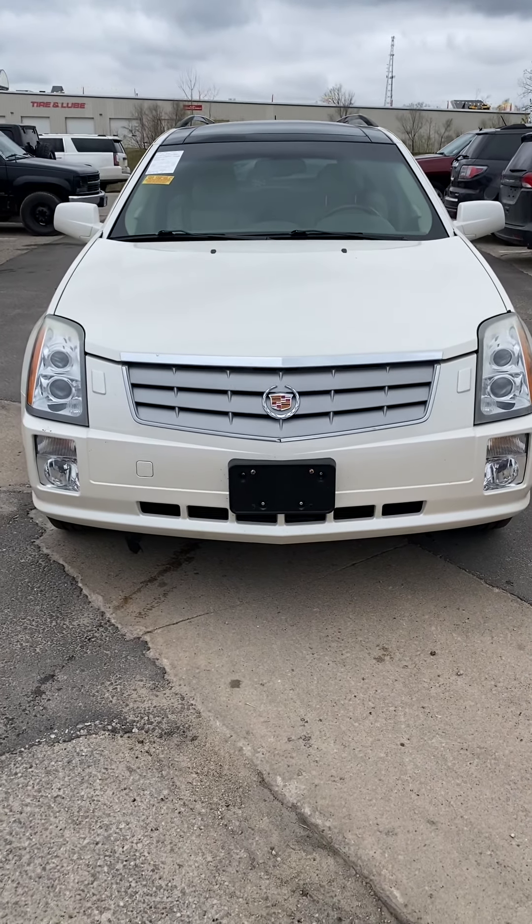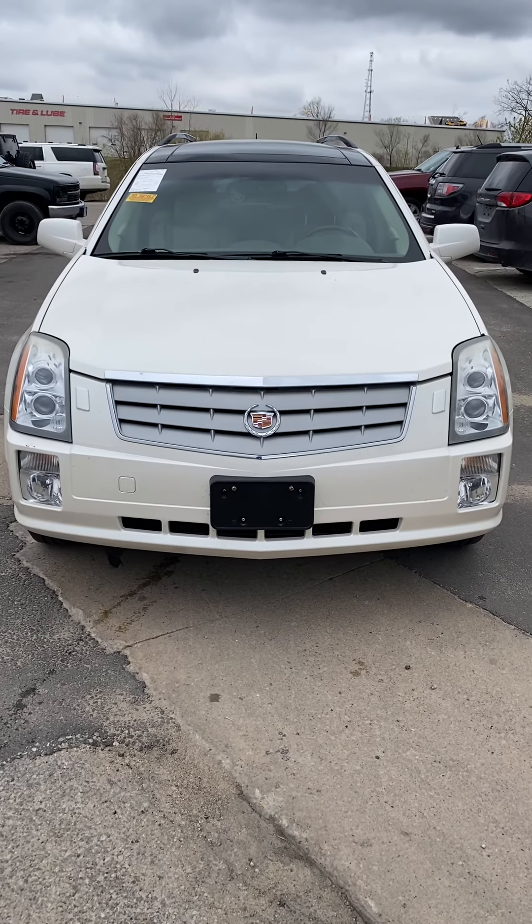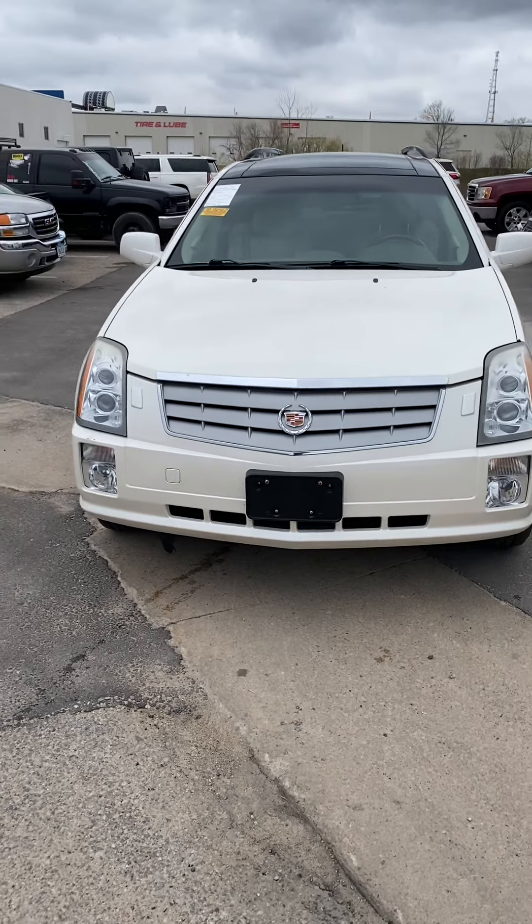From the front, you do notice that it does have the fog lights down there at the bottom, so it's going to give you added visibility when you are driving. This SRX comes with the V8 engine in it.